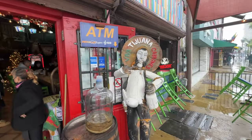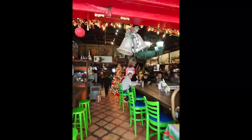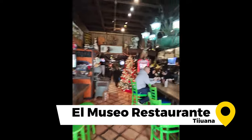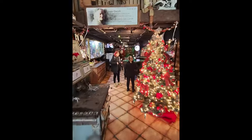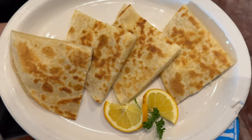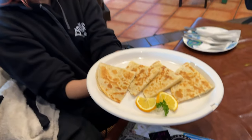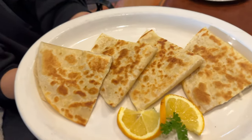The tour actually began with lunch. Sweet cheese — I like the cheese here. It's probably real cheese. Fresh cheese. They brought it this morning.